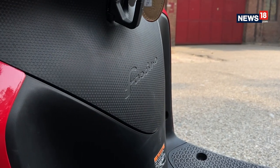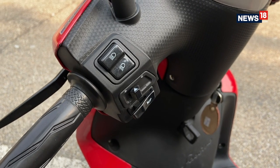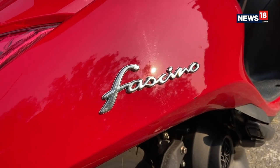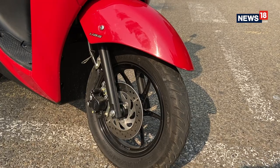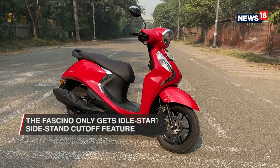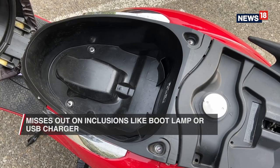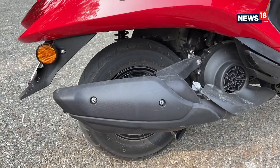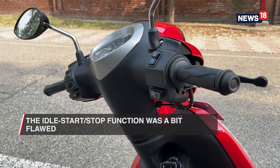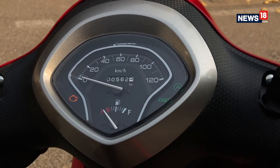The 125cc segment has some of the most potent offerings, loaded to the brim with features, and that is a place where the Fasino slacks. Compared to its prime rivals, the Fasino only gets an idle start-stop function and a side-stand cut-off, missing inclusions like a USB charger or a boot lamp. Speaking of the idle start-stop function, we found the system was a bit flawed, failing to cut off at times or otherwise taking too long.